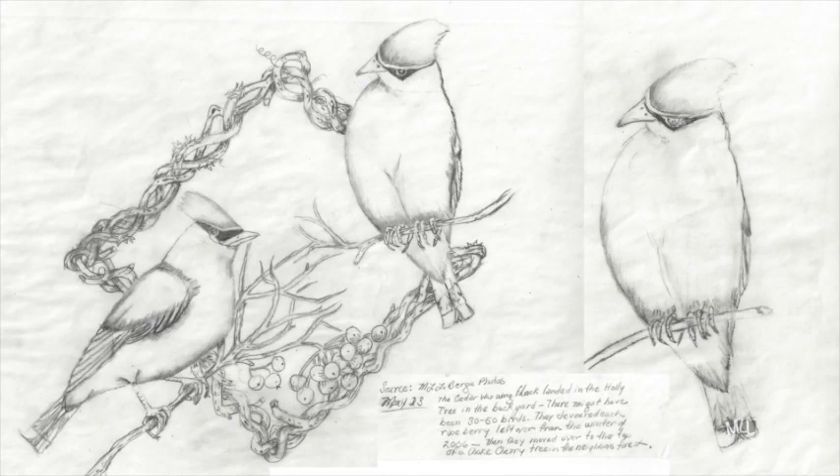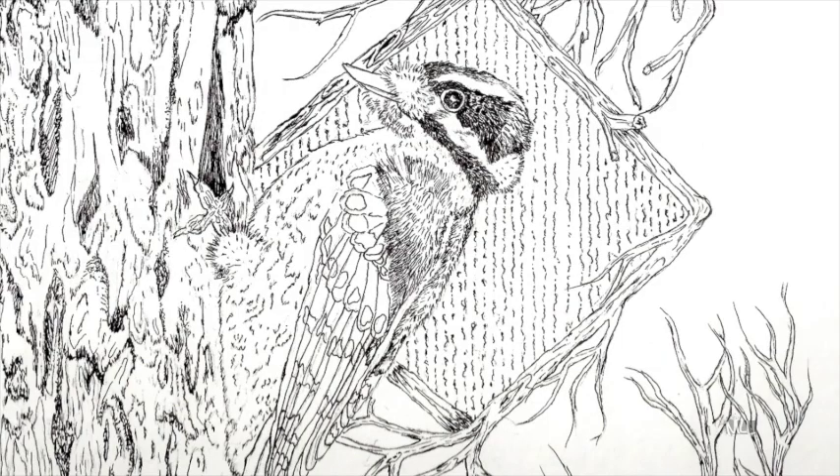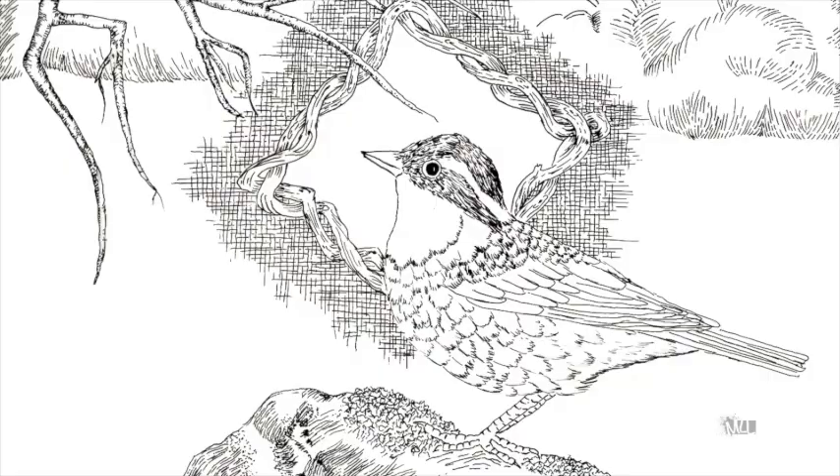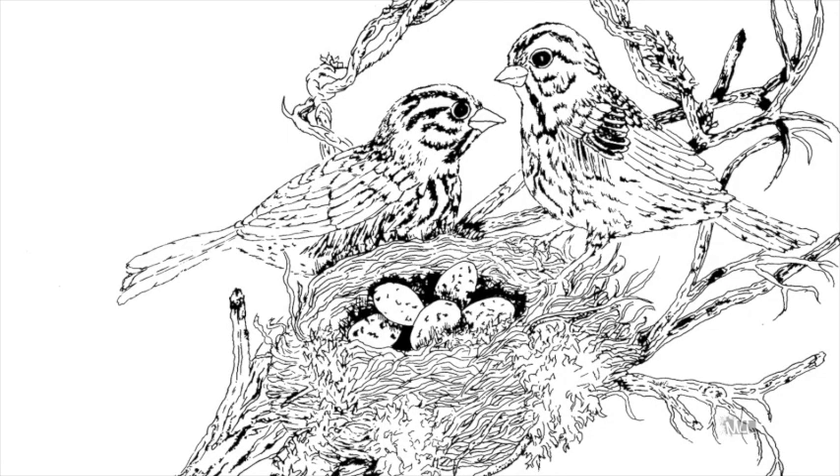Moving on to Tip 4: plan a design strategy for your project. Painting sequential tiles needs a system or a plan for consistency in color and design. On this project I sketched and studied the birds first in graphite pencil.